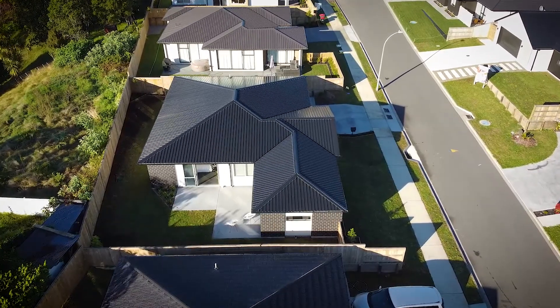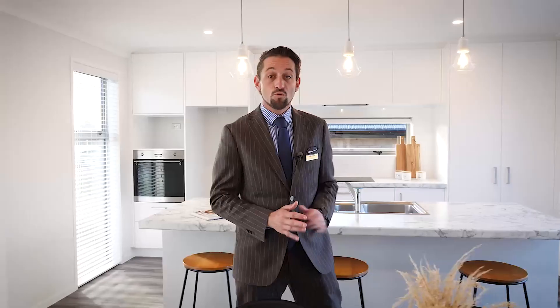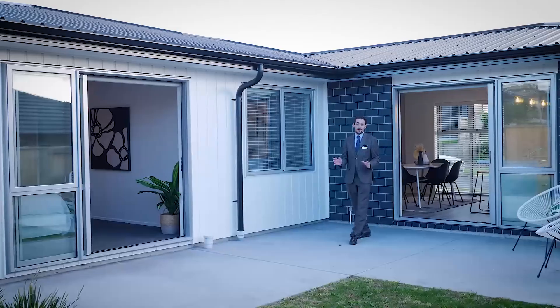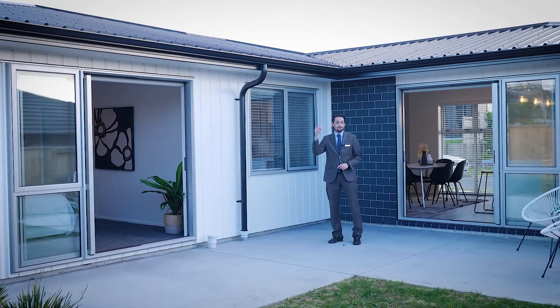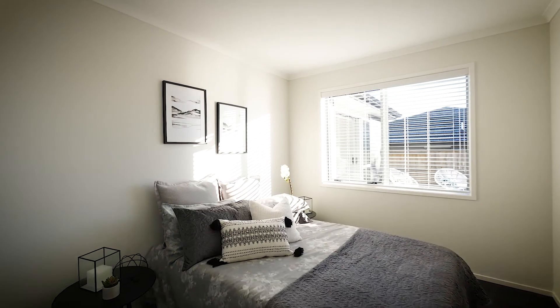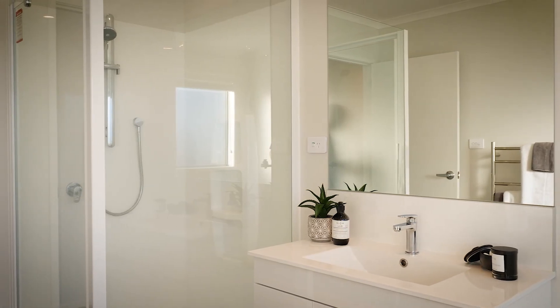Recently landscaped, this 2020-build Golden Homes residence is looking beautiful inside and out, day and night. Four bedrooms will accommodate a family with ease, all served by two well-fitted-out bathrooms.